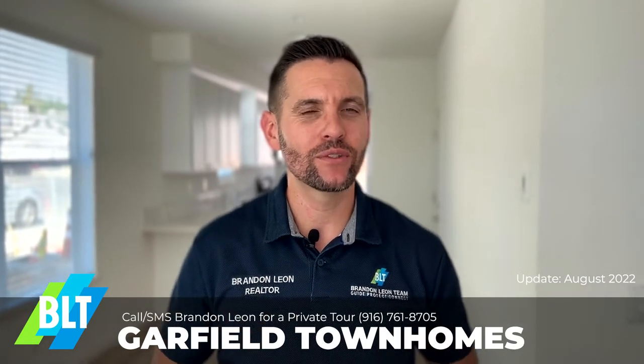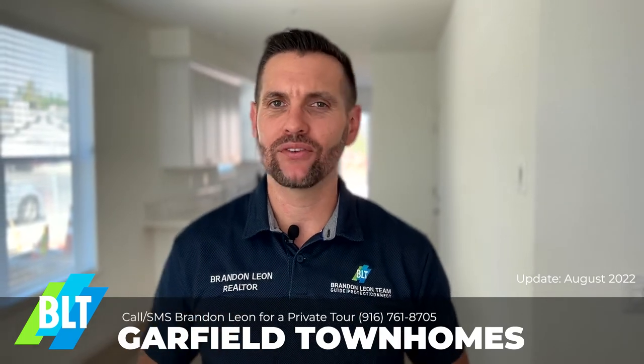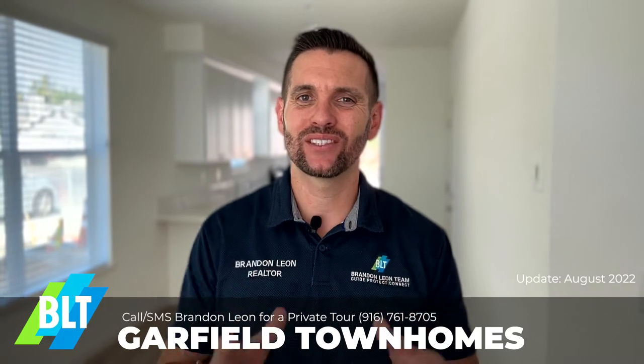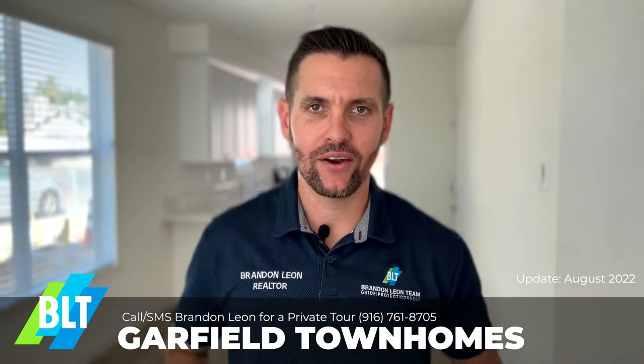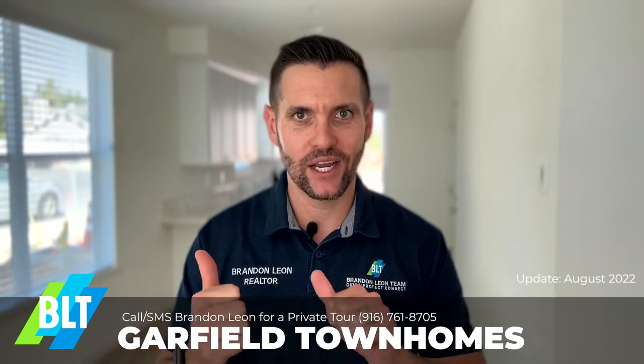We have 14 homes, about 1,400 square feet. They are three bedroom, two and a half bath, two stories with a one car garage. And these are absolutely exquisite, featuring granite countertops, stainless steel appliances, vinyl plank flooring, just to name a few. Let's check them out.